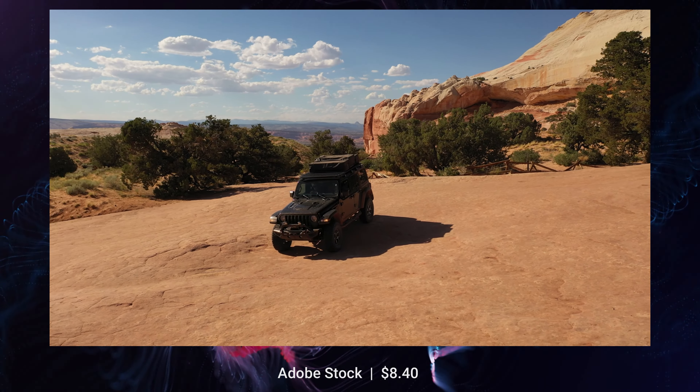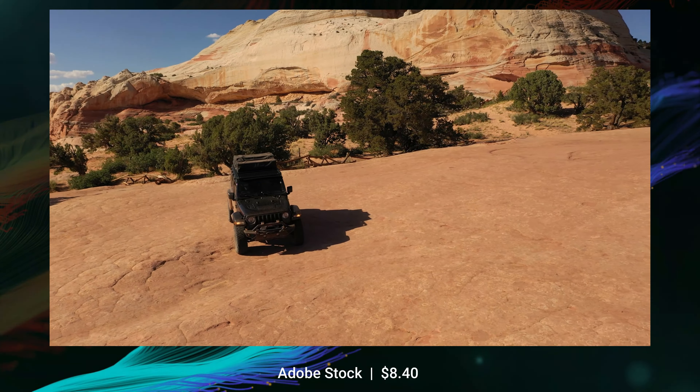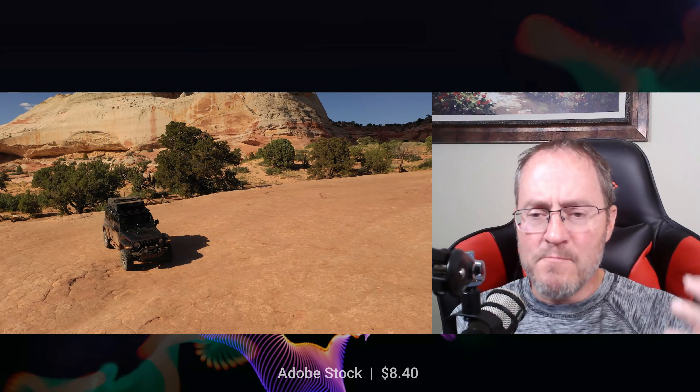From Adobe Stock, this video is just the drone slowly circling my Jeep while it's decked out in its overlanding configuration, taken up at White Pocket. I really advise you to go watch that episode — it was really cool. White Pocket is one of those areas of Arizona that's a magnet for landscape photographers, but it is extremely remote to get to. I got $8.40 for this video.